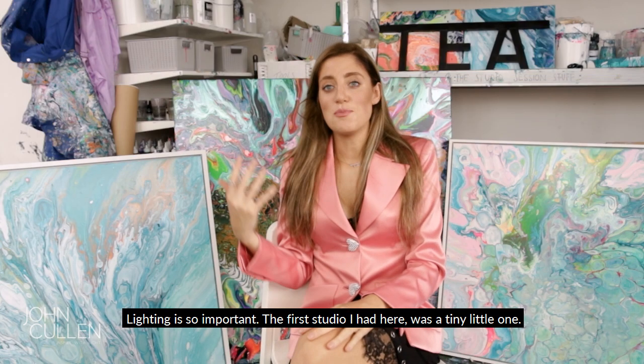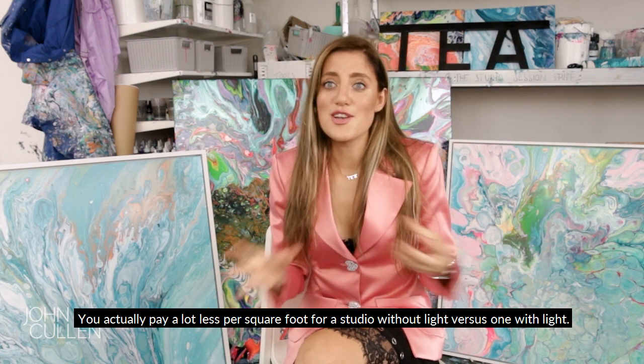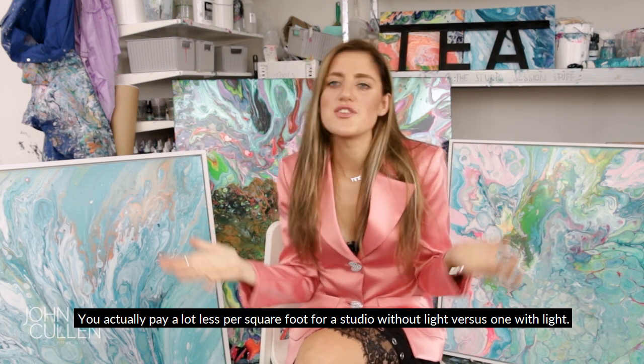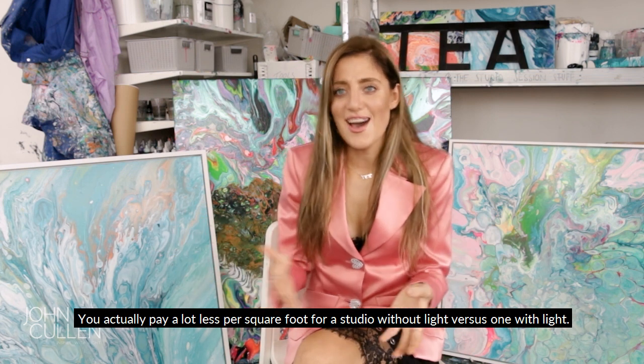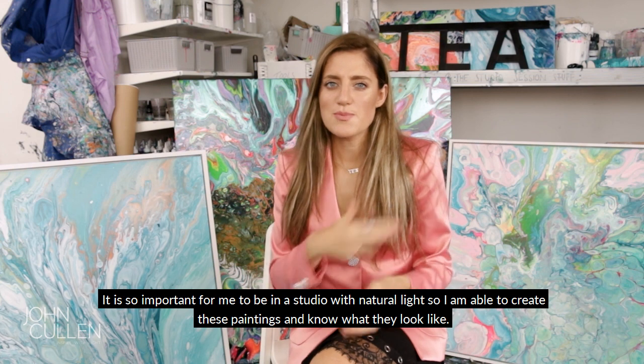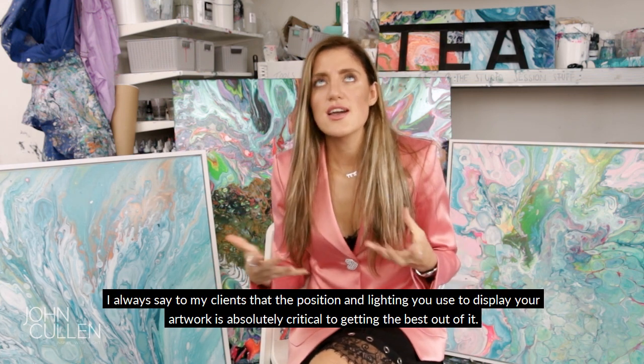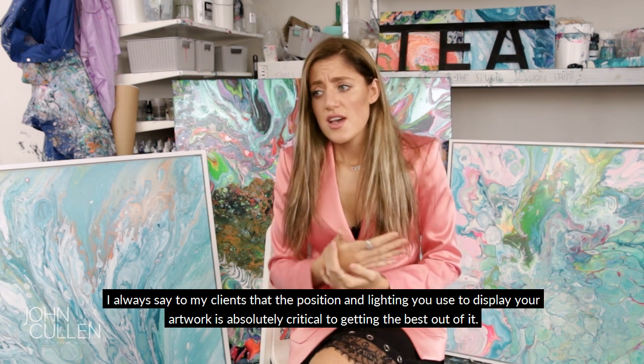Lighting is so important. The first studio I ever had here was a tiny little one. You actually pay a lot less per square foot for a studio without light versus a studio with light. It's so important for me to be in a studio with natural light, because I'm able to create these paintings and know what they look like.